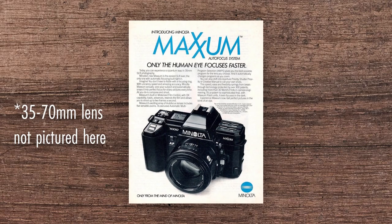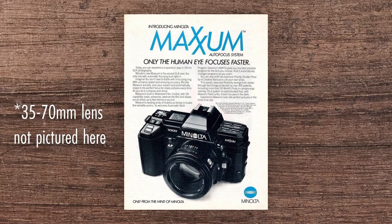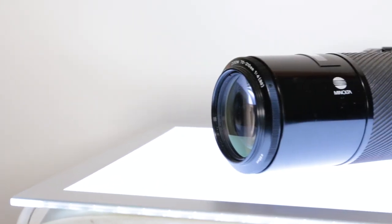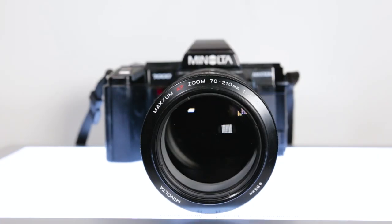Inside the viewfinder you've got all your standard info: your f-stop, your shutter speed, your exposure and focus indicators, and a little rectangle for center-weighted focusing. The original kit lens was a 35–70mm f/4, pretty bog standard. But by the time I got my hands on this bad boy, it had a honking 70–210mm barrel of a lens, which is quite telephoto. So let's go feel super conspicuous and awkward and make everybody think I'm spying on them.